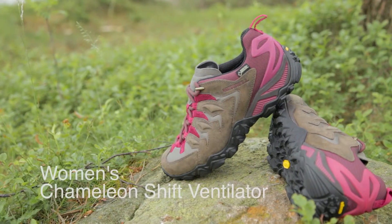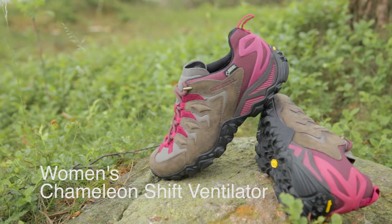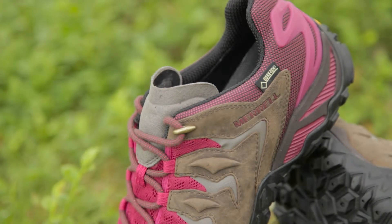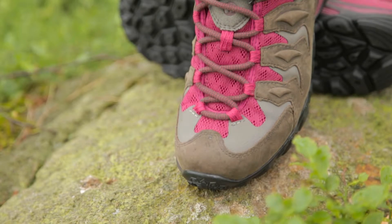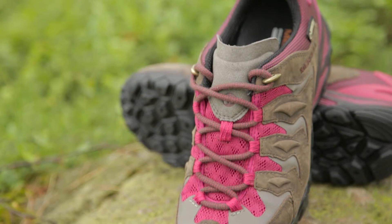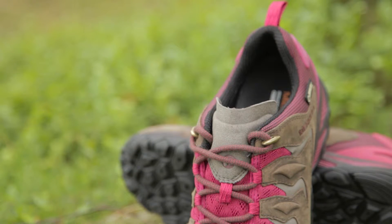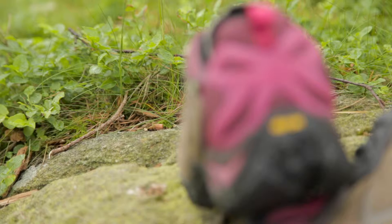The Women's Chameleon Shift Ventilator GTX is a great shoe for long hikes, offering lightweight comfort and support in the hills, whilst packing in style and protection. The upper uses a tough leather and mesh combination to give plenty of durability on rough ground, and is backed by a Gore-Tex membrane, which will repel moisture while giving you excellent breathability, and the bellows tongue will keep out debris for more comfortable movement.